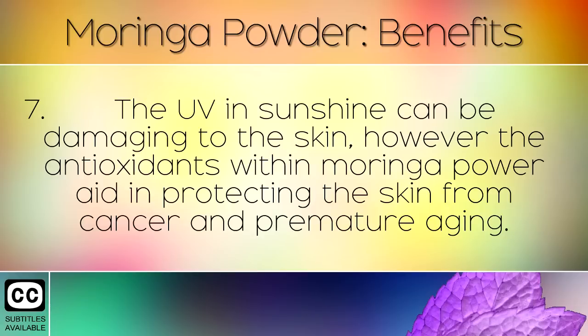The UV in sunshine can be damaging to the skin. However, the antioxidants within Moringa powder aid in protecting the skin from cancer and premature aging.